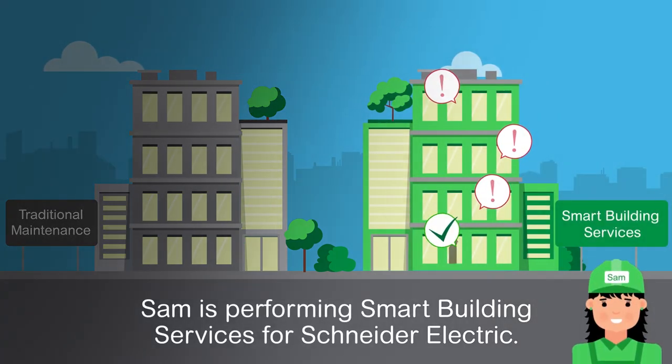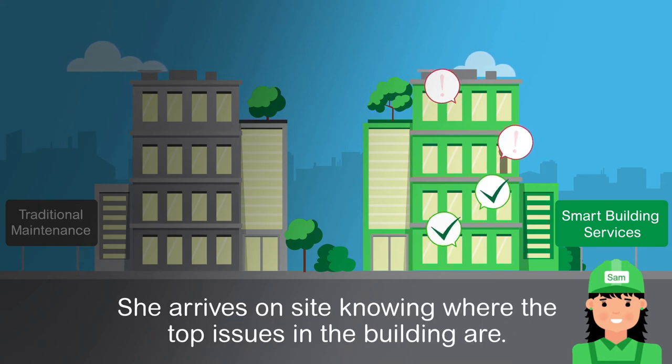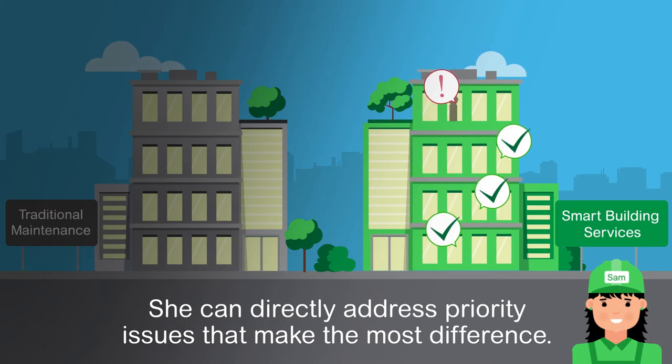Sam is performing smart building services for Schneider Electric. She arrives on site knowing where the top issues in the building are. She can directly address priority issues that make the most difference.